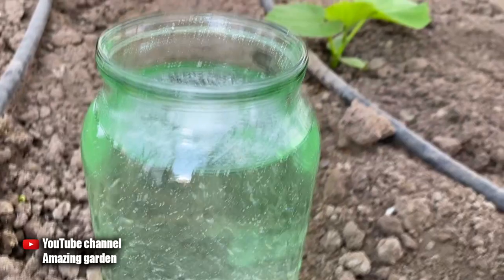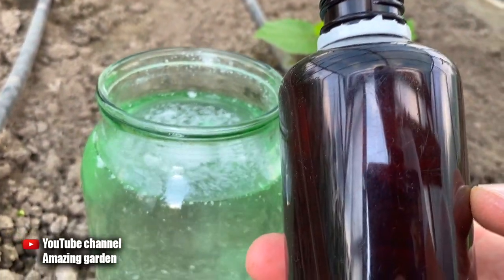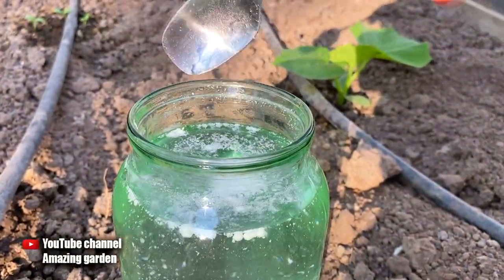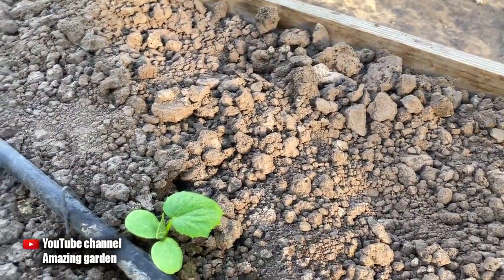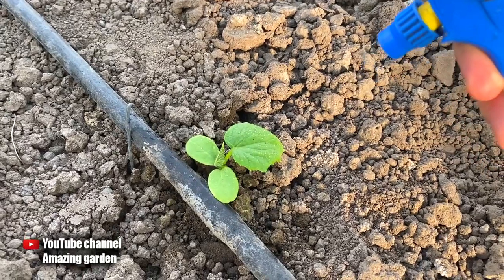Pour into a jar and add one more ingredient — this is ammonia, also called ammonia, with a concentration of 10%. We need one teaspoon of it. Add to our cocktail and mix. Then pour it into the sprayer and do foliar top dressing on the leaf, so the top dressing is quickly absorbed by the plant.